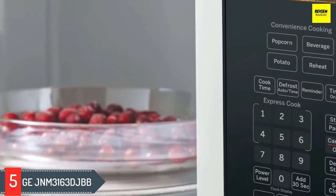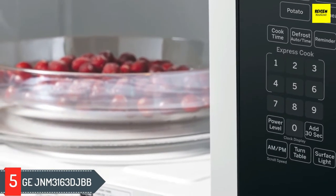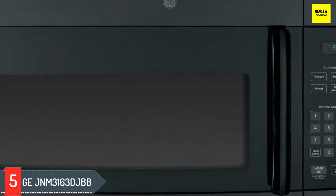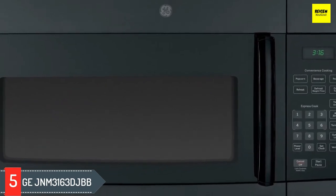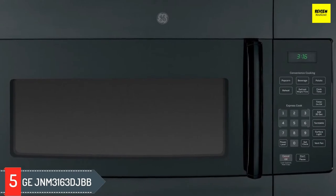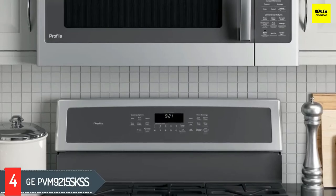Available in black, stainless steel, or white finishes, this microwave makes a handy addition installed above your cooktop. The onboard 300 CFM vent fan helps dispel smoke and odors from your cooking, with two fan speed settings. Reviewers also appreciate that the surface light has two brightness settings.